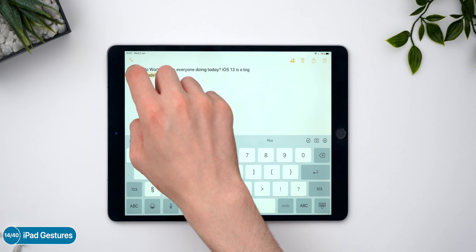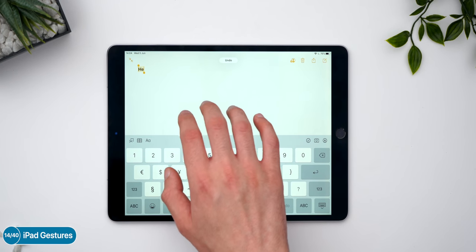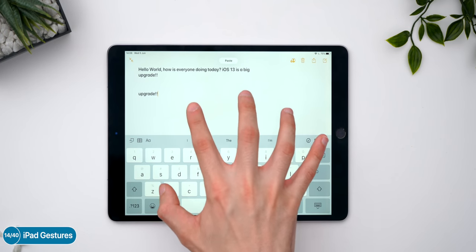We've got some brand new gestures on the iPad for selecting text, dragging the cursor, redoing, undoing, copying, and pasting with three fingers pinch. And there's no need to shake the iPad to undo anymore — fortunately.